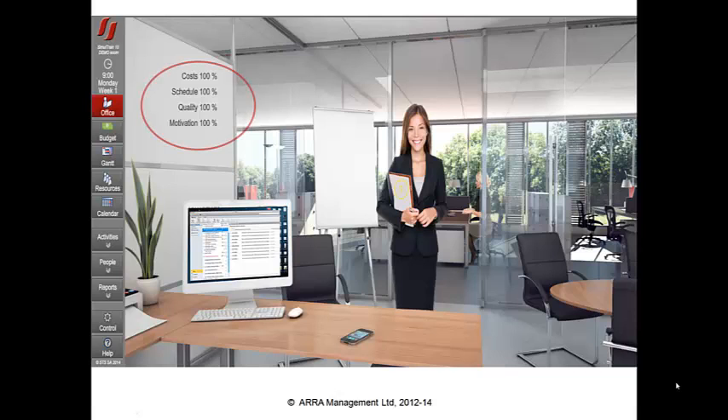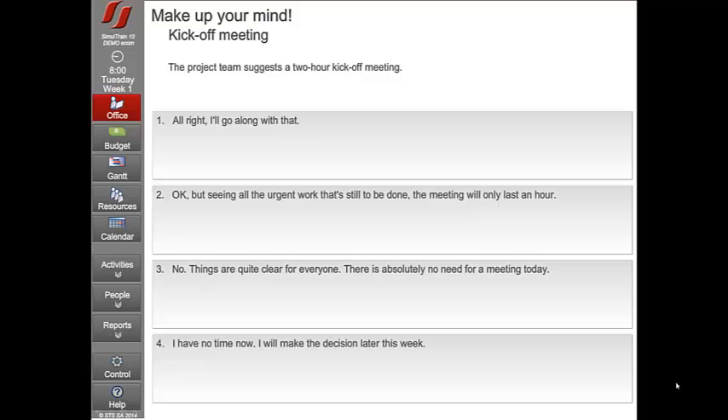As they progress, the key performance indicators highlighted here will change to reflect how they're doing. And what are they doing? They're answering many of the questions project managers face all the time. Each decision they have to make has three options and changes the path through the simulation. Questions cover dealing with the team, their boss, suppliers, colleagues — in fact, every aspect of running a project.